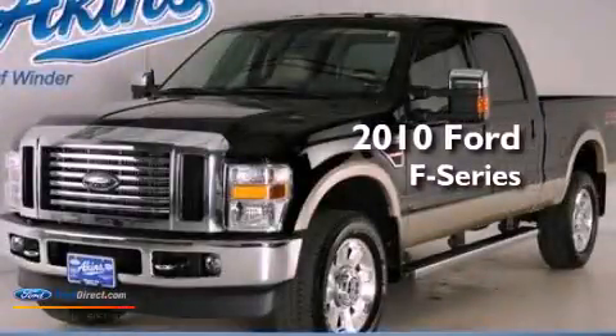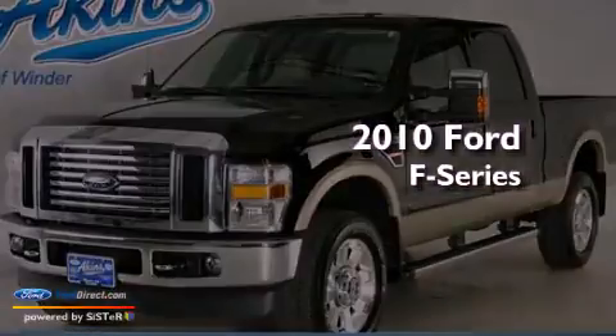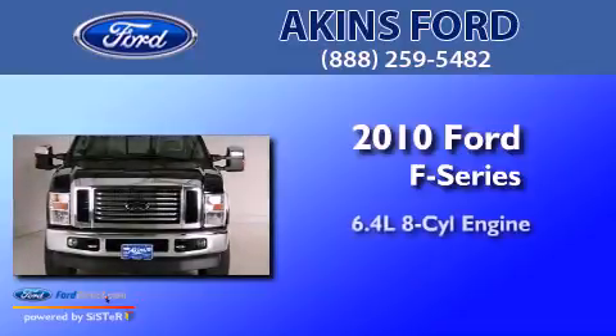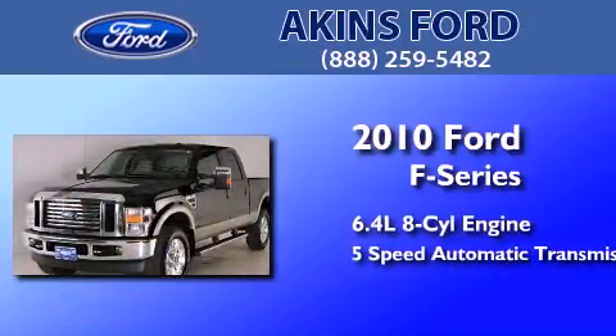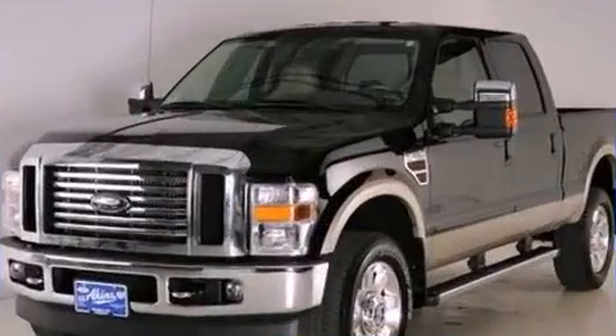This is a certified pre-owned 2010 Ford F-Series. It features a 6.4 liter 8-cylinder engine, a 5-speed automatic transmission, and the added safety and control of 4-wheel drive.